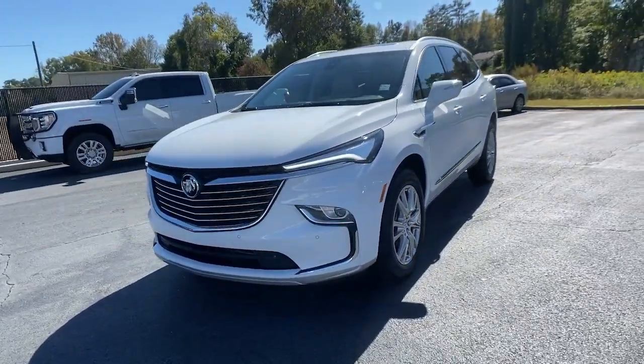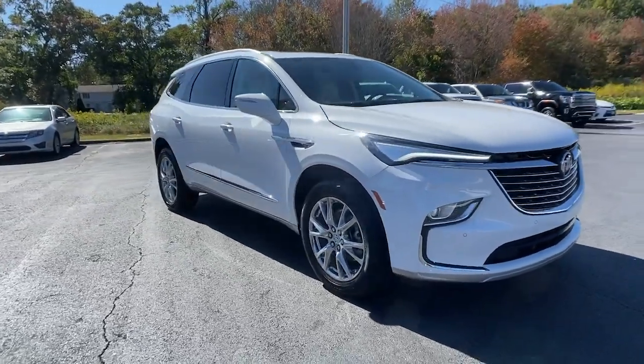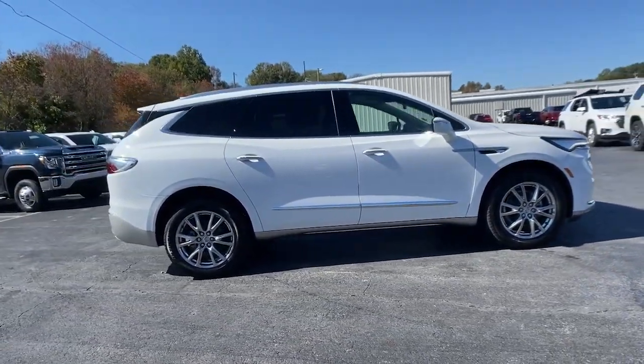Look no further than the 2023 Buick Enclave. Escape to the refined security of the Enclave, your spacious, comfortable oasis in a busy world.